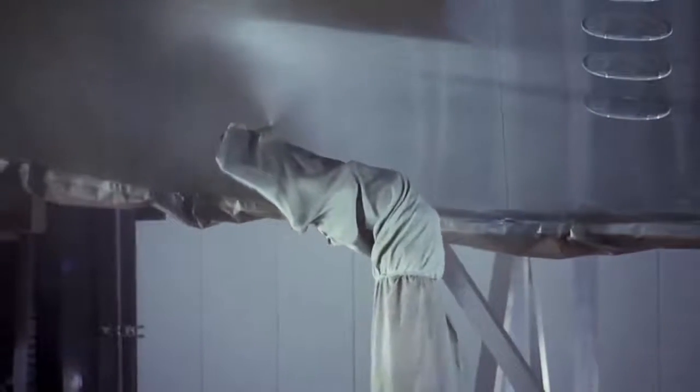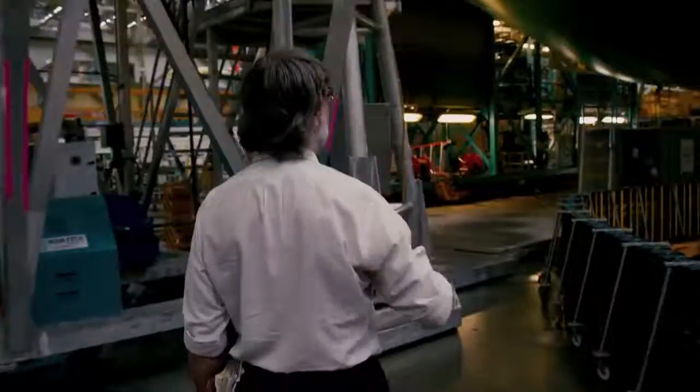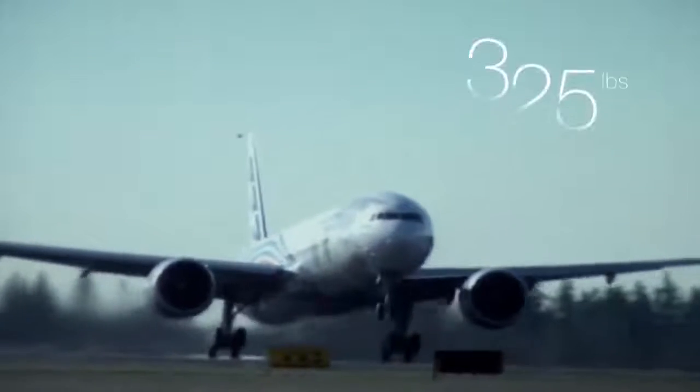By eliminating excess compounds and sealants on the wing, we save another 100 pounds. One of the larger pieces is this tail skid. We were able to replace it with an electronic tail skid, so you save 325 pounds.